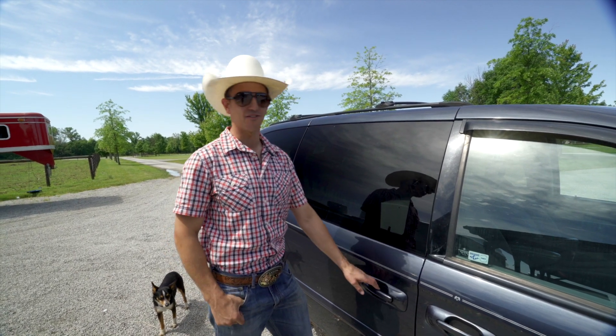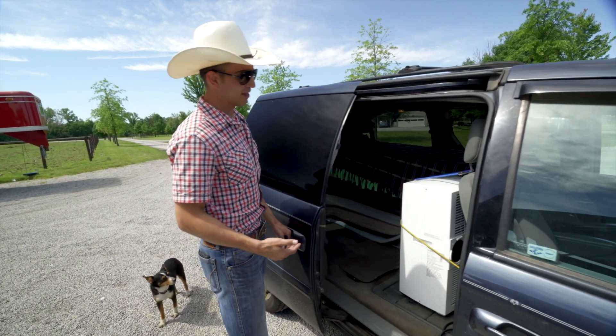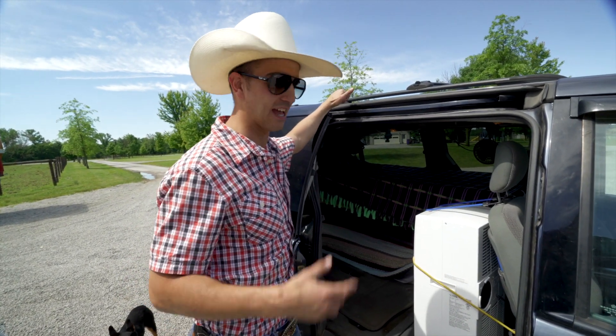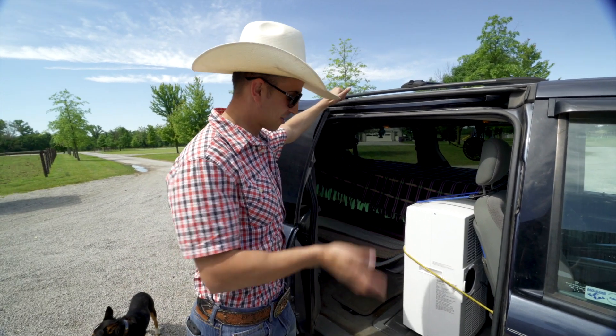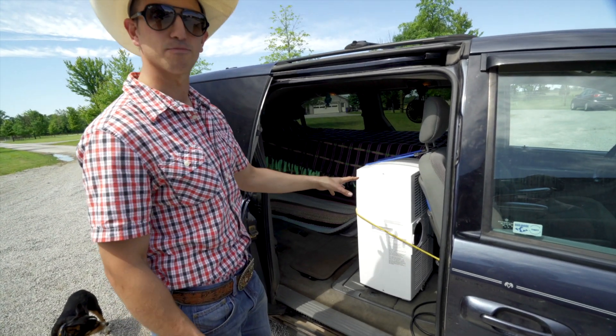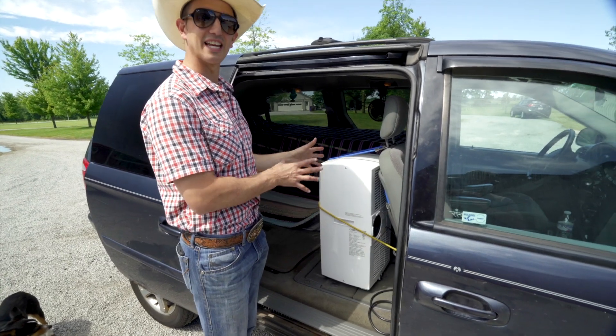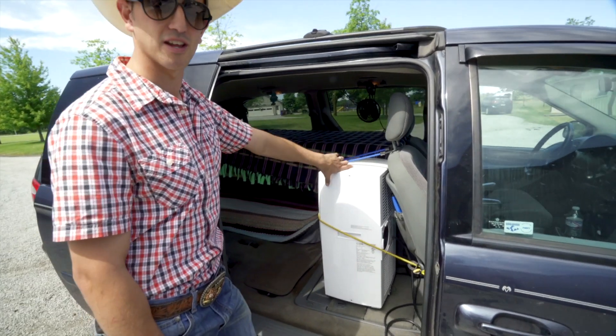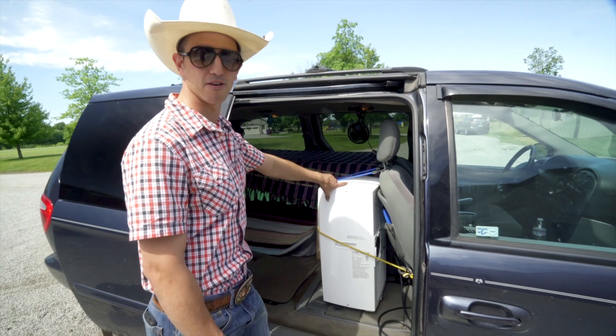Now let's go on to the inside of the vehicle. In Dodge Grand Caravans from 2007 and on, they have the stow-and-go seating. I took all the stow-and-go seating out — it gives you more room. The coolest thing I did is this AC unit, a stand-up AC unit you can get at Menards for a couple hundred dollars.